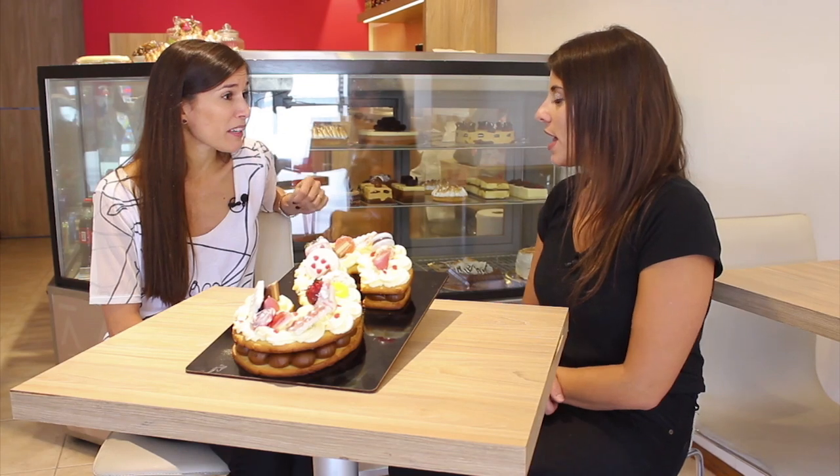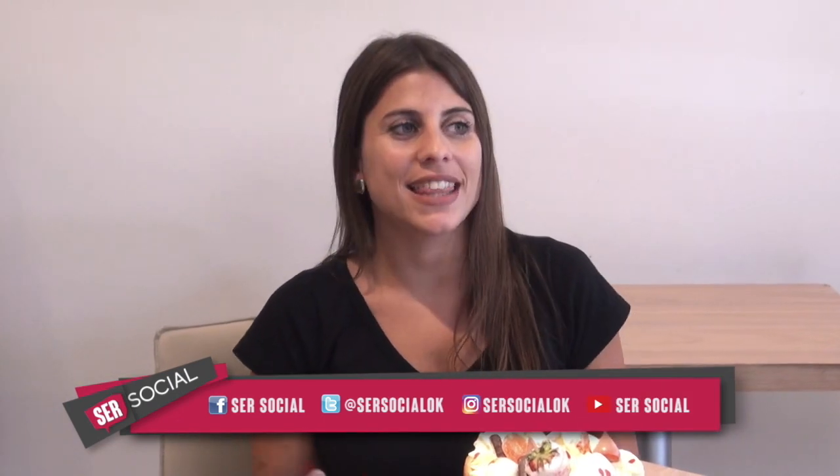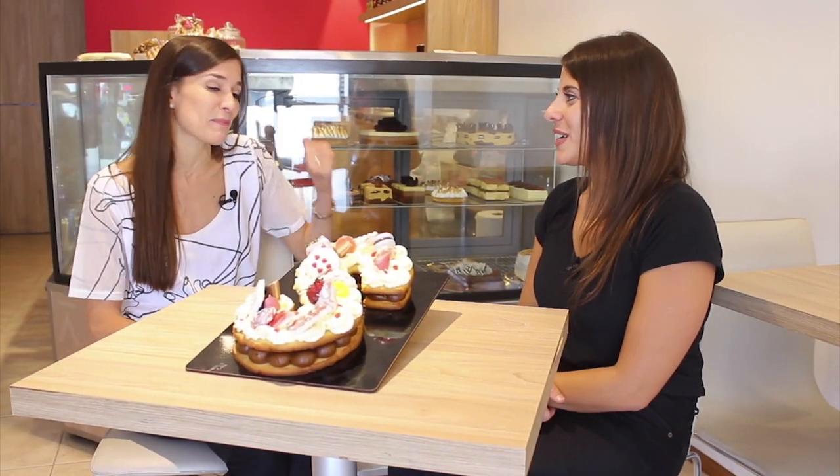¿Hace ya cuánto tiempo? Dos años y medio. ¿Contentas? Muy contentas, de los clientes que nos vuelven a elegir y del equipo que formamos. Gracias por recibirnos una vez más y a seguir para adelante, que vemos que están haciendo todo más que bien. Gracias a ustedes y a todo el equipo por convocarnos una vez más y dejarnos mostrar lo que hacemos.